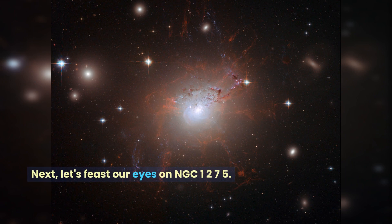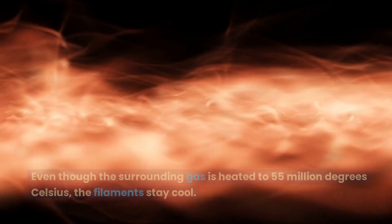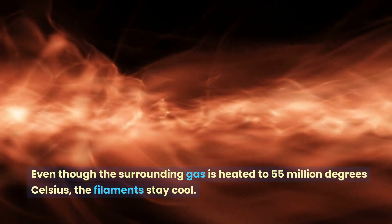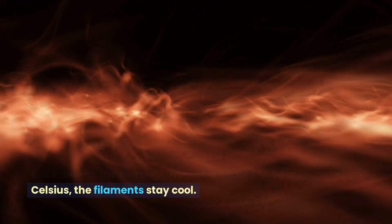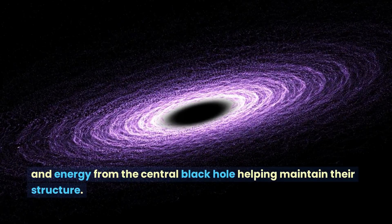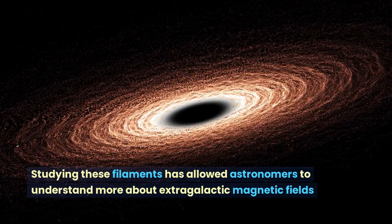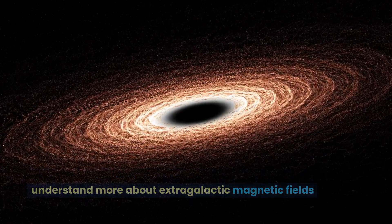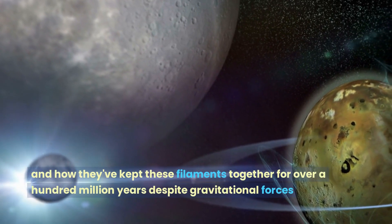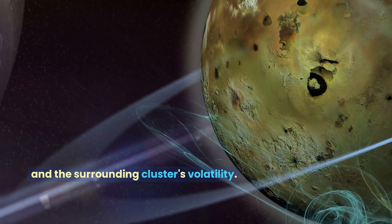Next, let's feast our eyes on NGC 1275. It is an incredible celestial object with delicate filamentary structures that look like reddish lace surrounding a bright central galaxy. Even though the surrounding gas is heated to 55 million degrees Celsius, the filaments stay cool. This is because of the magnetic fields holding them up and energy from the central black hole helping maintain their structure. Studying these filaments has allowed astronomers to understand more about extragalactic magnetic fields and how they've kept these filaments together for over a hundred million years despite gravitational forces and the surrounding cluster's volatility.